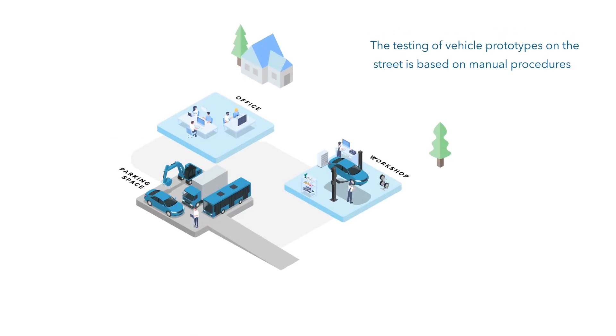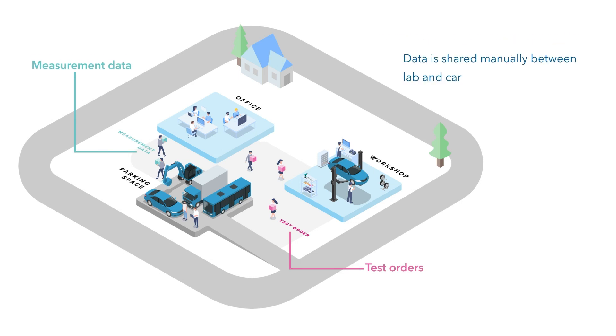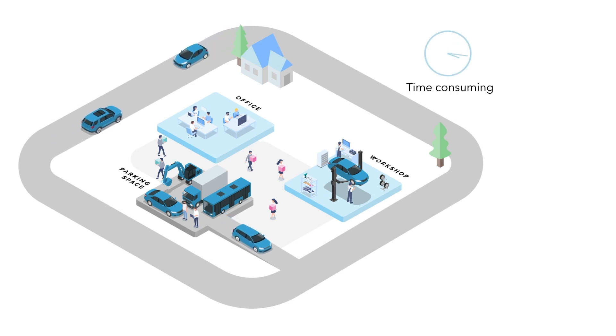The testing of vehicle prototypes on the street is based on manual procedures, with data shared manually between the lab and the car. This process requires a driver and co-driver in the car, making it very time-consuming and costly.